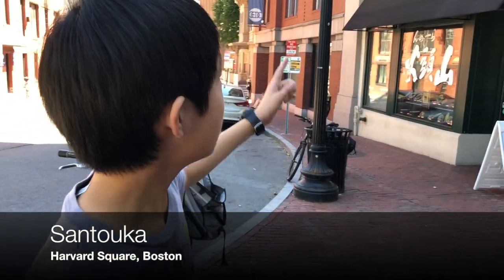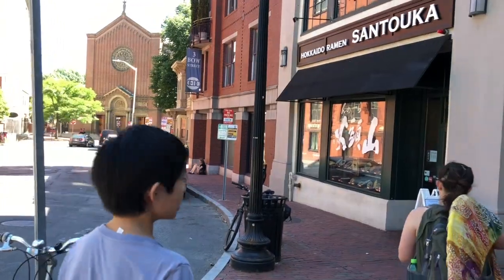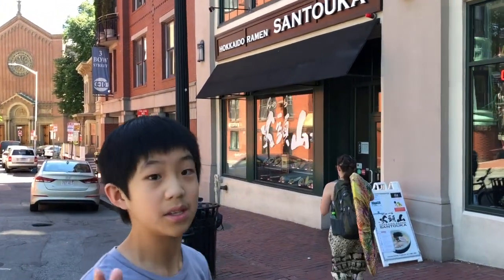Ok guys, we're in Harvard Square, Boston. Santuca, this ramen place — we have it back in California. So let's just go and have lunch and see you guys after lunch.